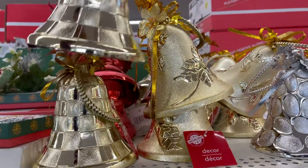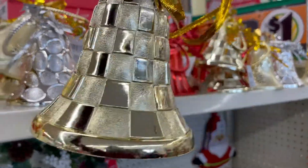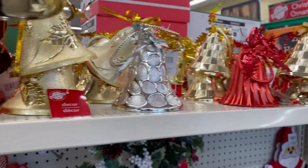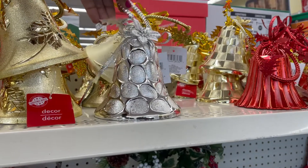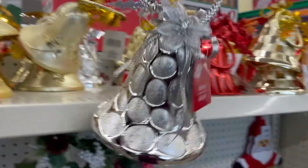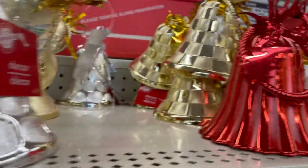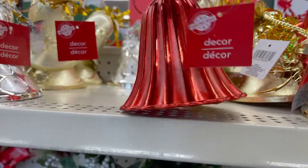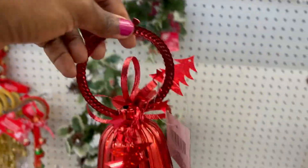Now we have the bells back out here. The silver is so cute — this one looks like it's broken, but I like the silver. And we also have the red. The red looks like this.